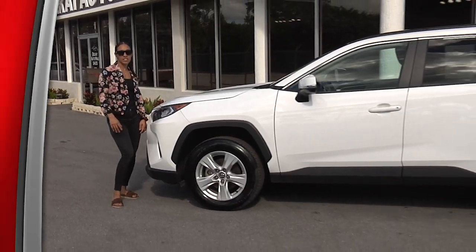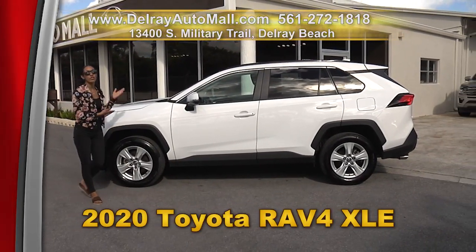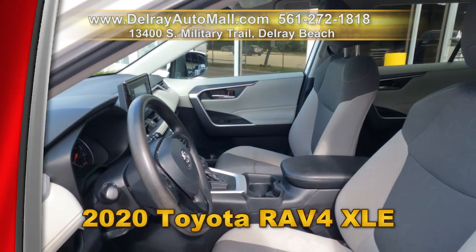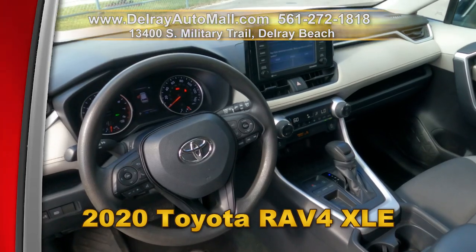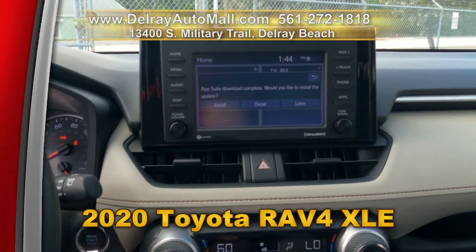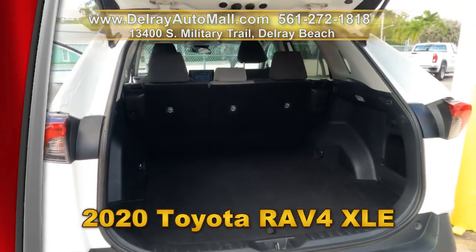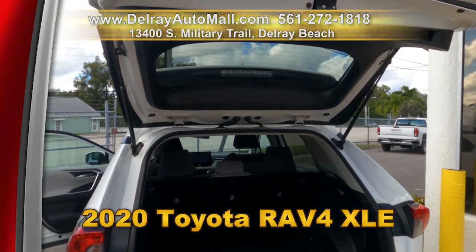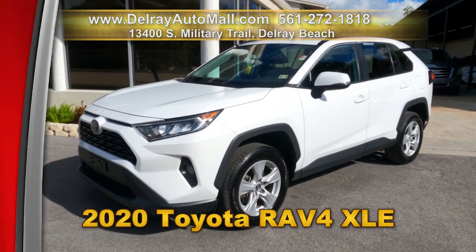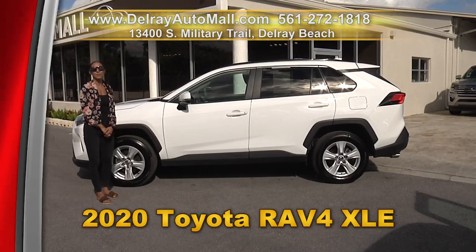It's the SUV that just keeps going and going. Check out the always popular 2020 Toyota RAV4 XLE. It has a keyless go system, automatic climate control, Bluetooth music streaming, Apple CarPlay or Android Auto ready, MP3 playback, a rear view camera, lane change assistance, and a clean auto check history. We've got great financing, so as long as you work, you drive. Give us a call at 561-272-1818.